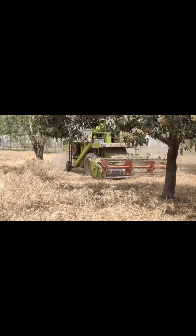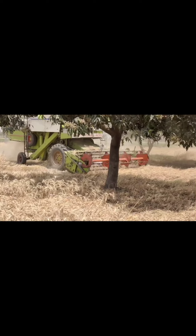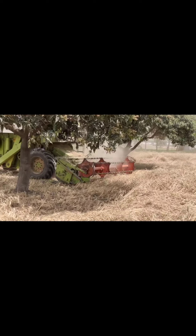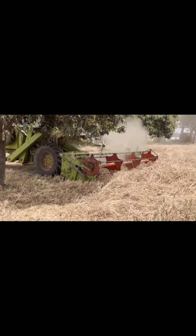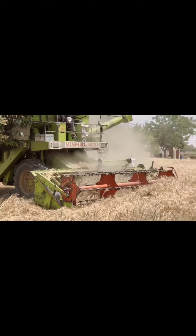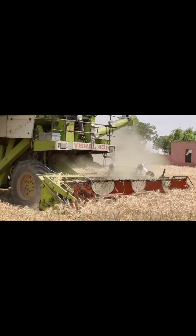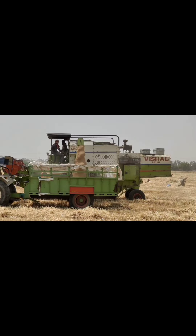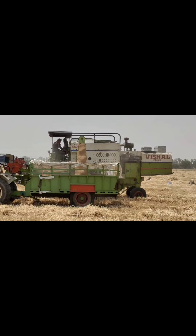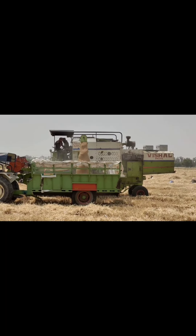It's a mechanized process. The harvesting combine blades cut the wheat stock, take the grain out, and you can see it being filled into the trolley.